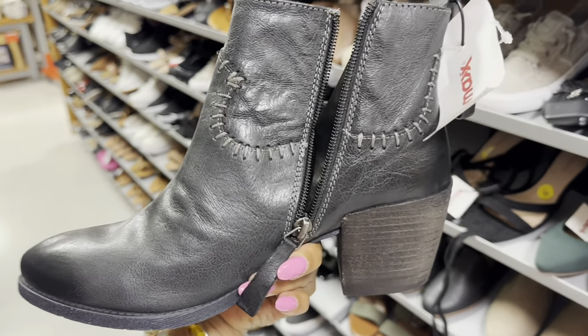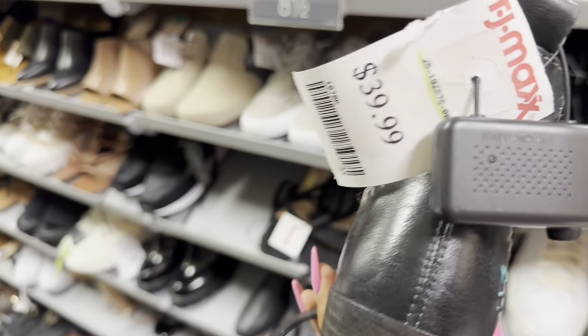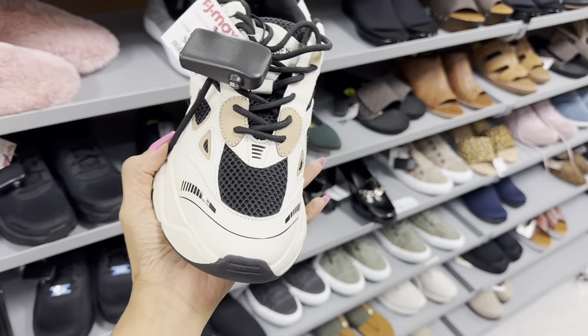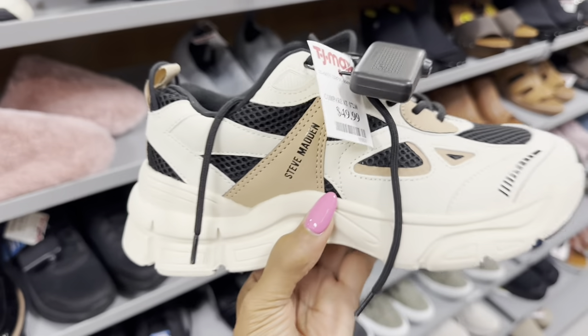Zip on the side — this is by Rohan. Let's check the price: $40. Are you looking for Steve Madden sneakers? This is cream, brown and black — $50.